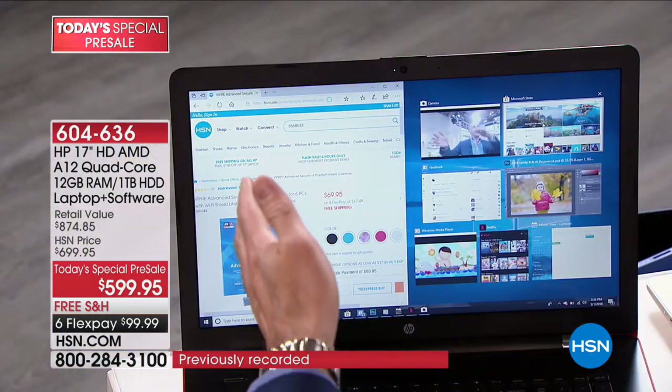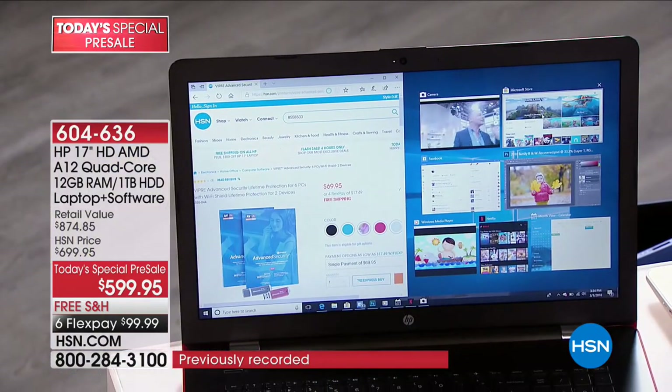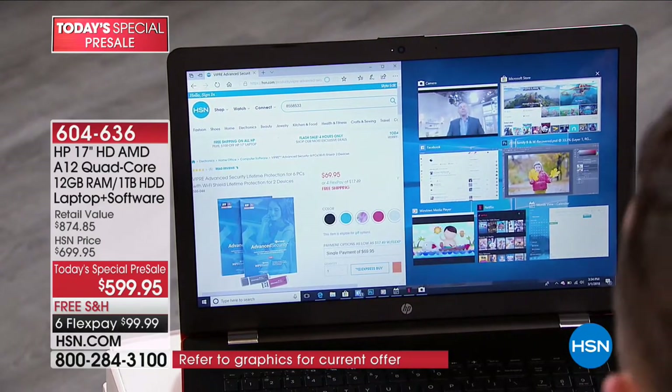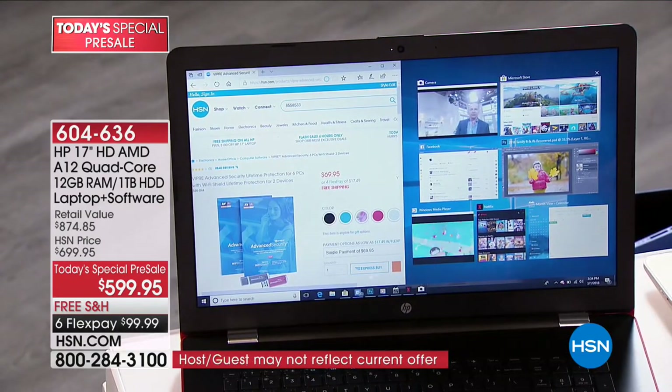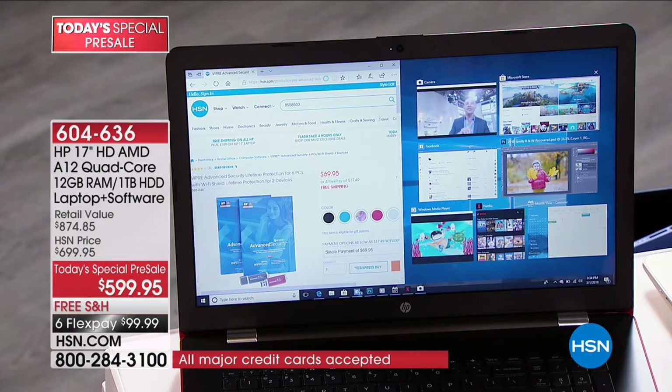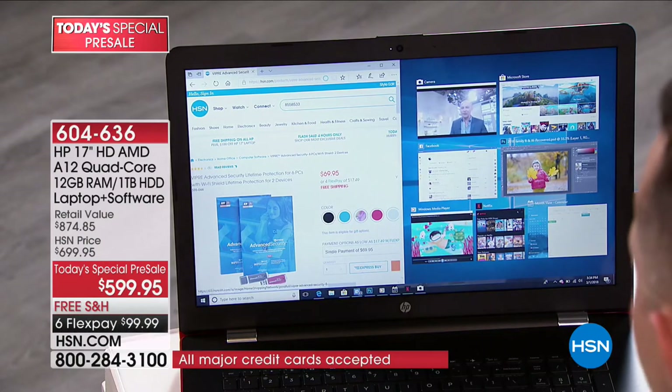The AMD A12 with R7 Radeon graphics is simply the highest quality, fastest, and most responsive processor we've done. RAM — this is triple the average RAM that we've done. I want to show you some things: I have HSN.com open, the camera, the Microsoft Store, because this is Windows 10, so you can download movies, games, and apps.